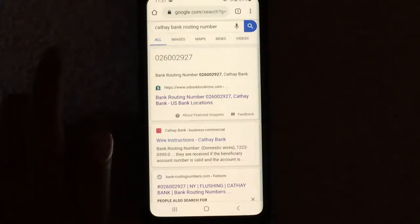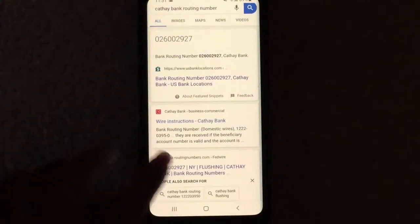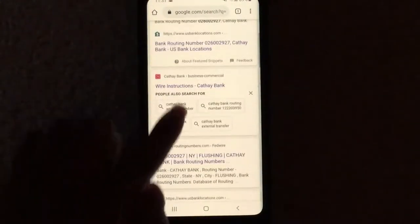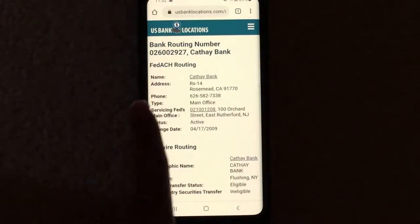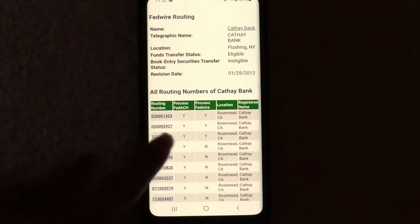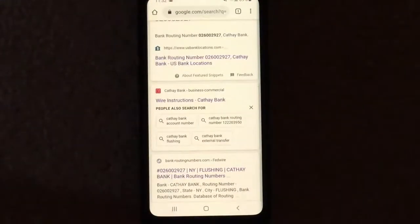All I did was Google 'Cathay Bank routing number.' Certain things came up — not all directly from the bank — but I'm going to click on one that is actually from Cathay Bank. I'll also click on US Bank Locations, because this is accurate. This website tells me the routing number for Cathay Bank. Like I said, there are different routing numbers depending on your location, so you can click on that website to see the number that comes up.